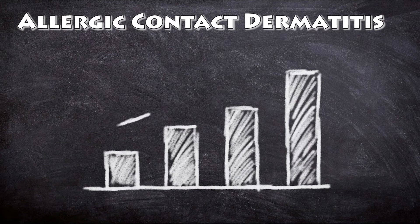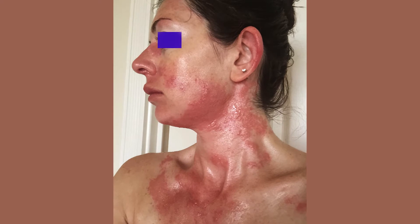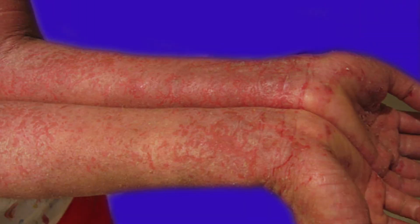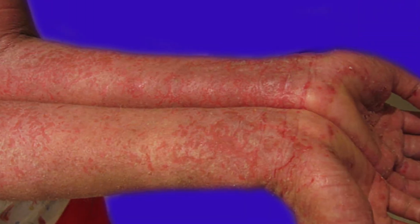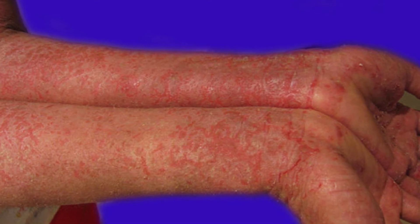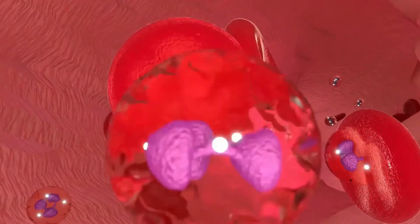Contact dermatitis occurs with subsequent contact with PPD and tends to occur more quickly, becomes increasingly severe and extensive, and persists for longer. Symptoms include itchy dry rash on the upper eyelids, dry rims of the ears, and severe reactions such as reddening, blistering, and swelling of the eyelids, scalp, face, and neck. High concentrations of PPD cause intense blistering reactions.